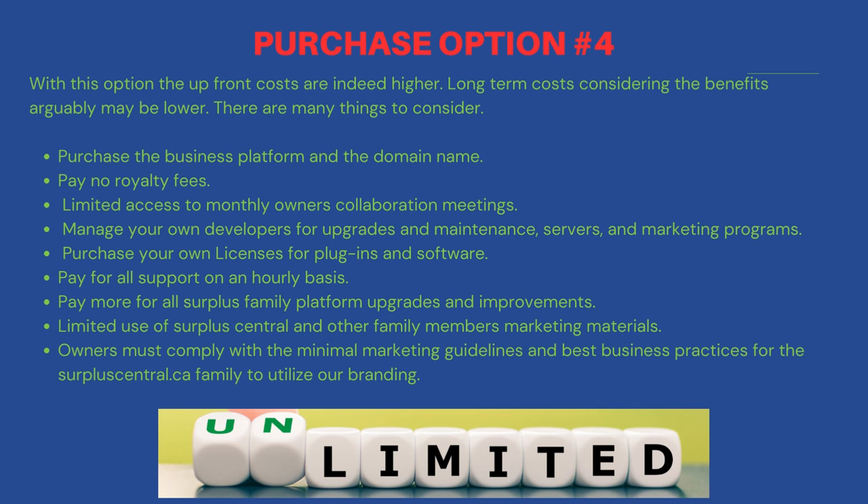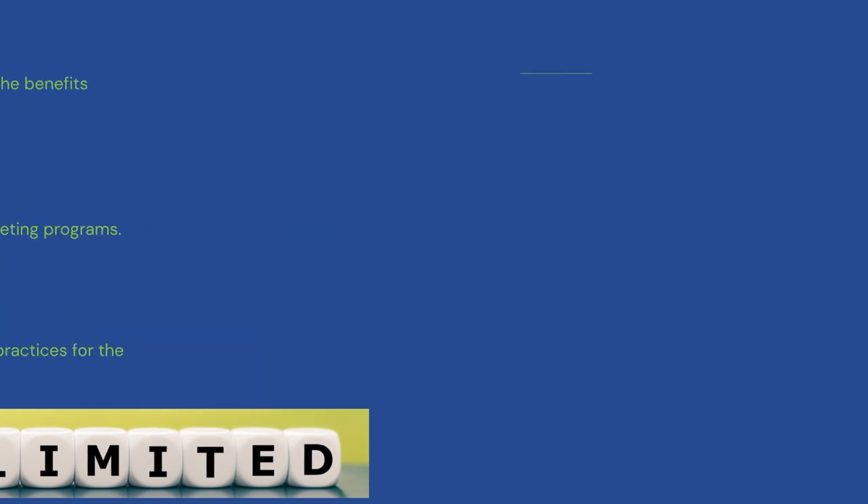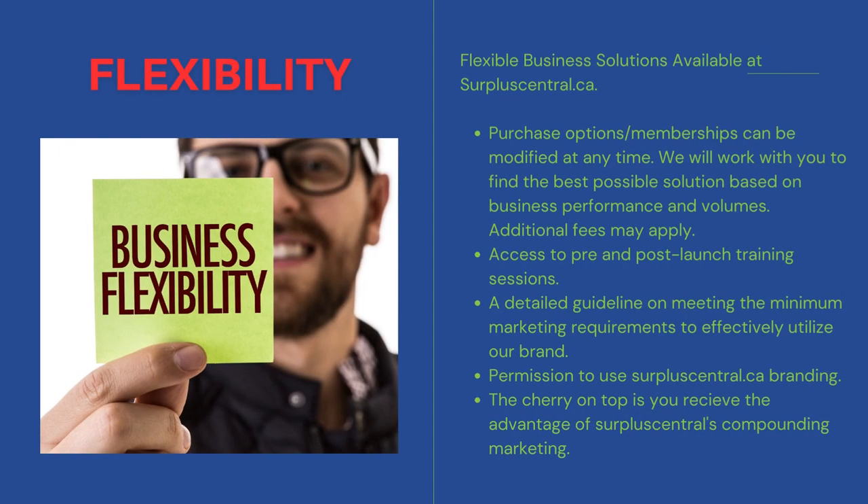Lastly, owners must comply with the minimal marketing guidelines and best business practices for the Surplus Central family to utilize our branding. We offer flexible business solutions at Surplus Central.